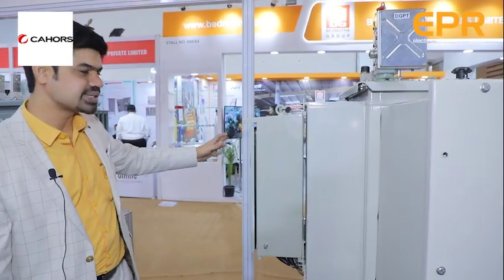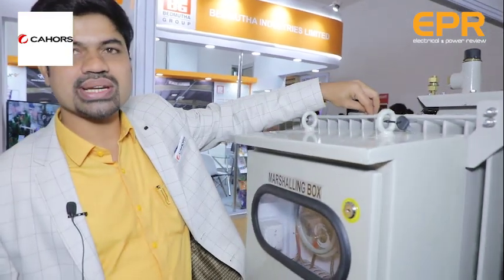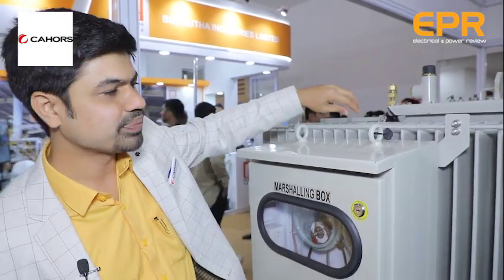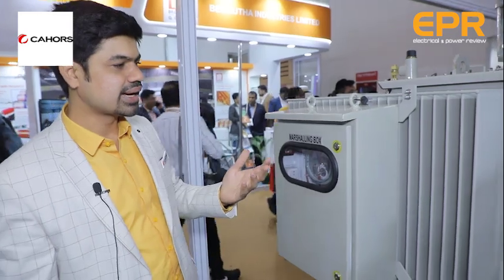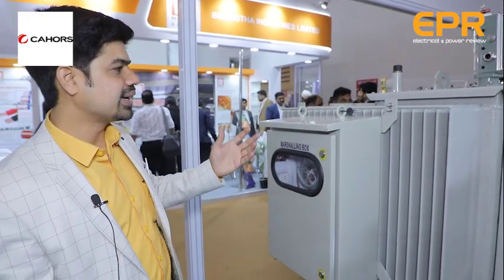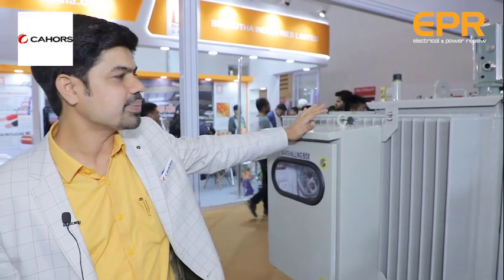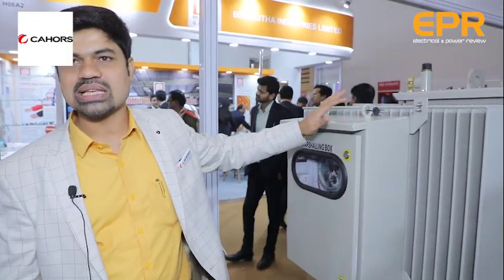We have Indian relays for clipping transformer breakers. This is the corrugated fins design. We have a marshalling box, and this is an energy-efficient transformer. The corrugation is a very important part for cooling the transformer. We also offer a leak-proof concept, which is critical for maintenance personnel since oil leakage is a major headache. This live 315 kVA energy-efficient transformer is going to be delivered to a Noida-based client after this exhibition.